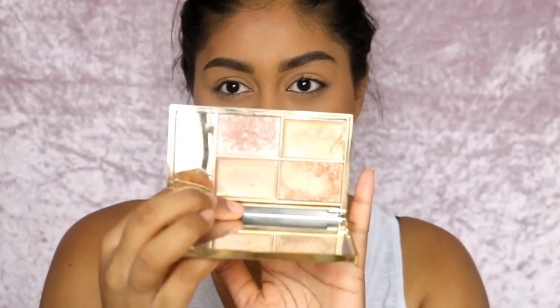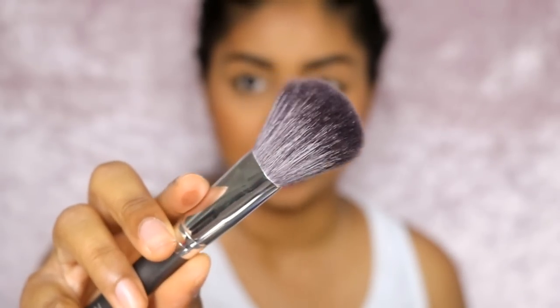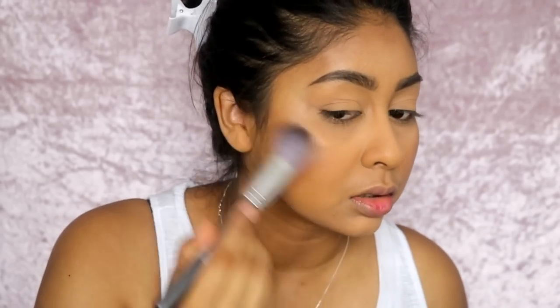For highlighter it was really hard to choose, but the one I know won't let me down is the Sleek Highlighting Palette in Cleopatra's Kiss. This is just absolutely stunning, and my favorite color in the palette is this one right here. I'm applying it with a flat brush. See that — it's just a beautiful highlight.